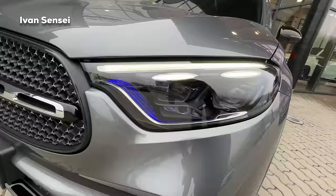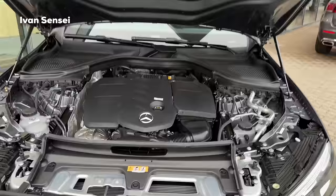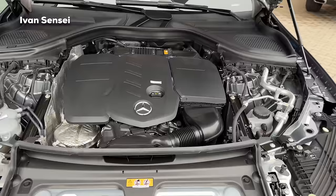You can see the blue elements in the front headlights better here as well. Now let's open the engine bay. This is the 2.0-liter diesel engine - the 220d - which develops 197 horsepower plus 23 horsepower from the mild hybrid unit, and it sprints from 0 to 100 km/h (62 mph) in 8 seconds.